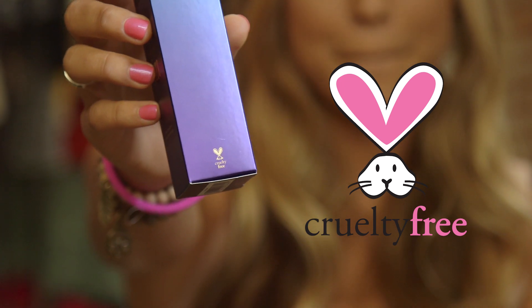Choosing to buy cruelty-free products is so easy and one of the simplest things you could do to help animals. It's very easy to tell if something is cruelty-free because all you have to do is look for the little cute bunny on the makeup. And you can also check on the PETA website.